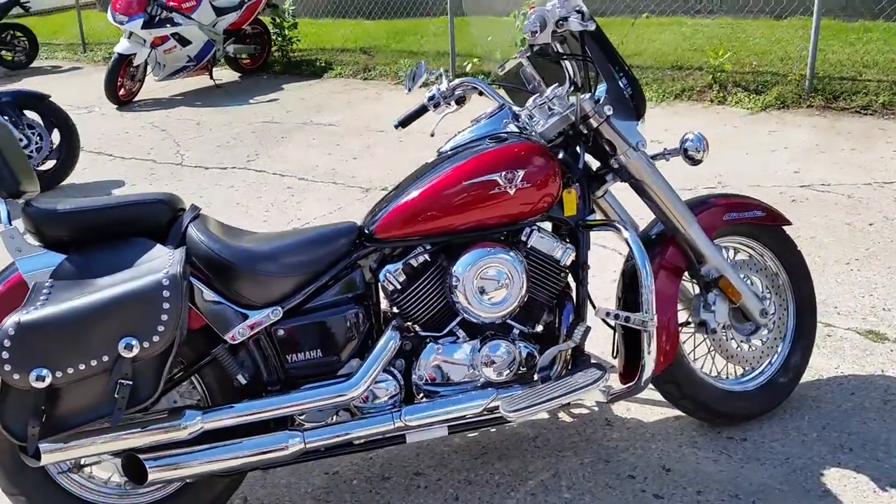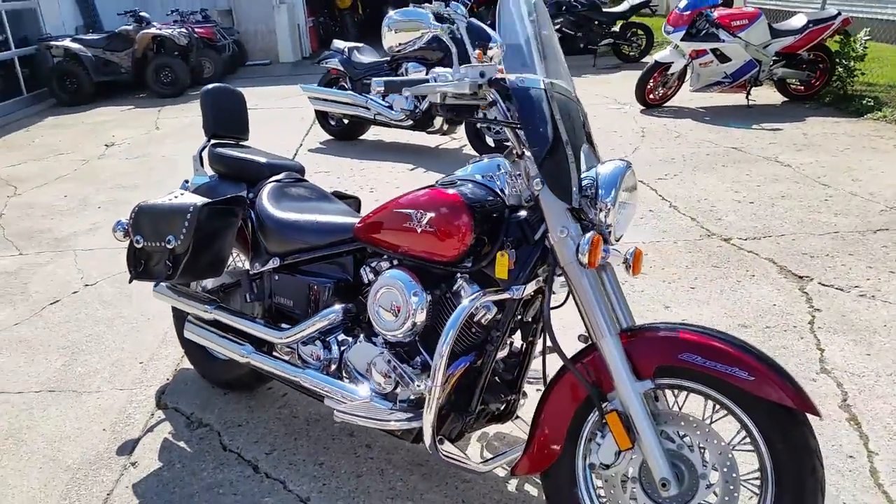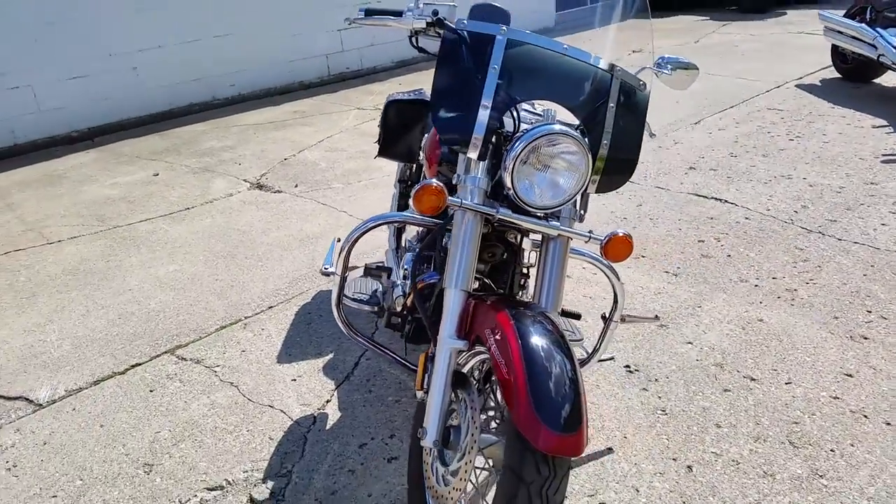This bike's just been serviced and ready for the roads, only $59 a month. Visit our website, ApprovalPowerSports.com, to view the over 400 plus used bikes we have in stock for sale.